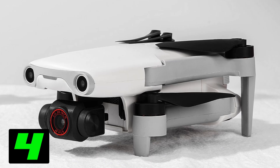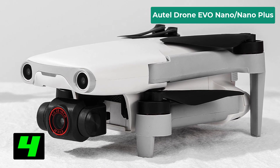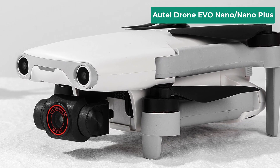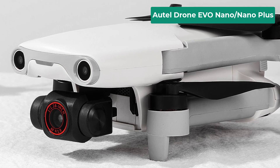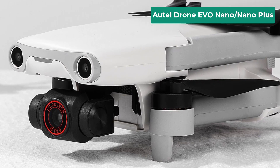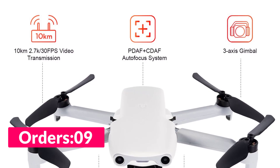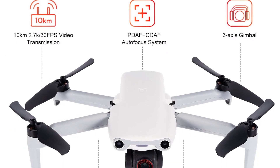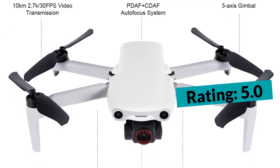Number four on our list is the Autel drone. Specifications: brand name Autel Robotics, GPS yes, sensor size half point zero inches, flight time 28 minutes, aircraft operating frequency 2.4 gigahertz, drone battery capacity 3930 milliampere hours, max flight time 26 minutes, optical zoom 16x, transmission range 10 kilometers, drone weight 249 grams.